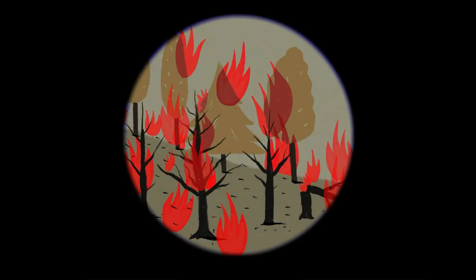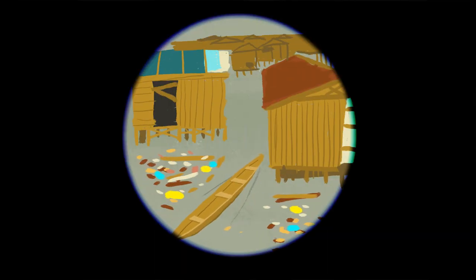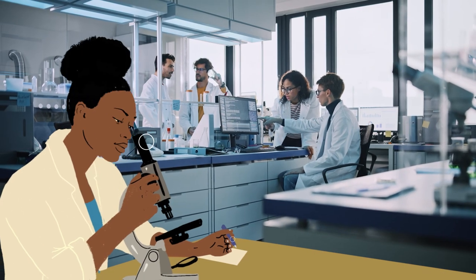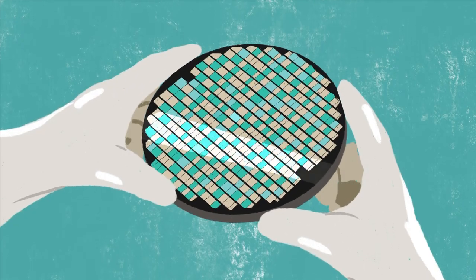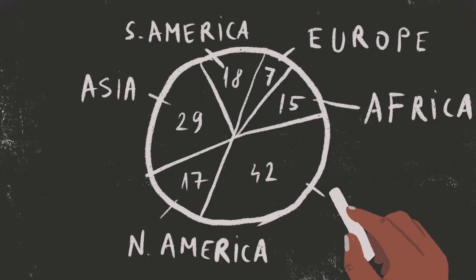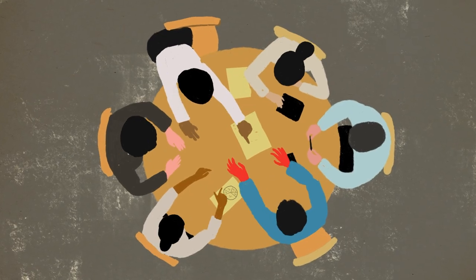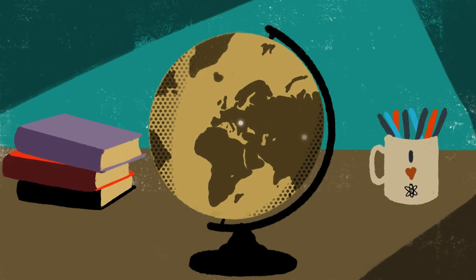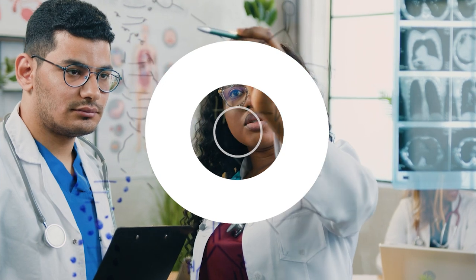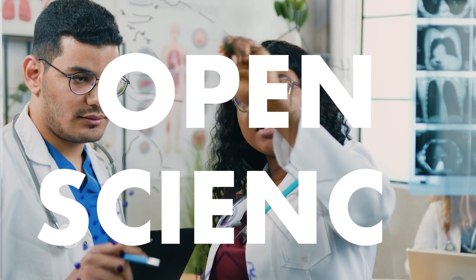To address the complex challenges of the 21st century, we need better science. We need a more transparent, accessible, and inclusive science, which builds on collaboration. We need science that is beneficial for all people in every corner of the world. In other words, we need open science.